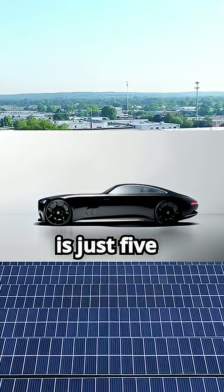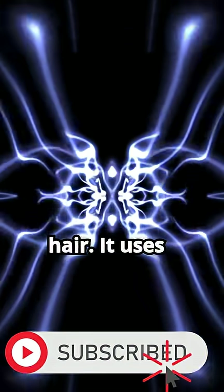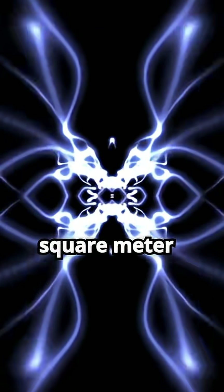The solar coating is just 5 micrometers thick — thinner than a human hair. It uses nanoparticles to convert sunlight into electricity, achieving 20% efficiency across an 11-square-meter area.